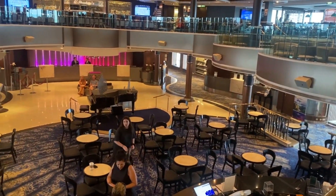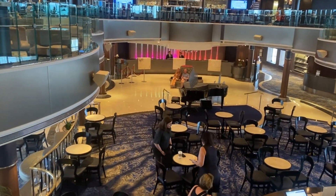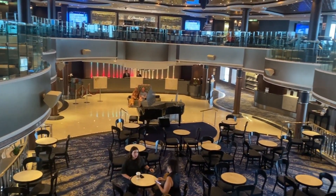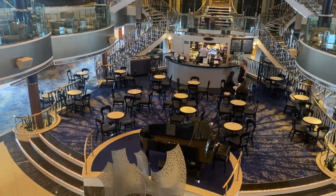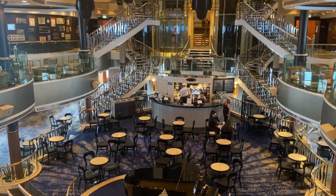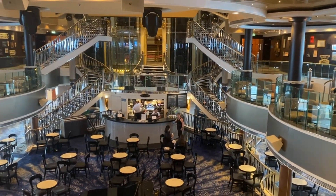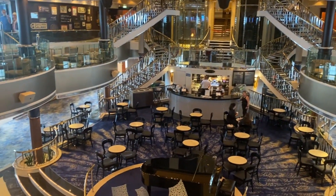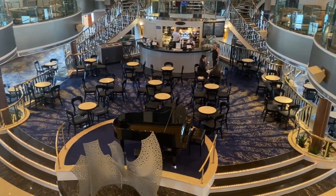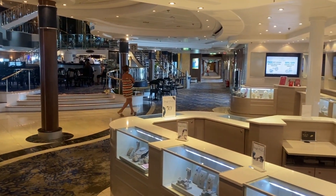Just a view of the main atrium area here. You can see guest services down on deck 7. Nice view here from the 8th floor down onto 7. This is the main atrium area on the Norwegian Dawn. Nice view of the atrium area from deck 7.